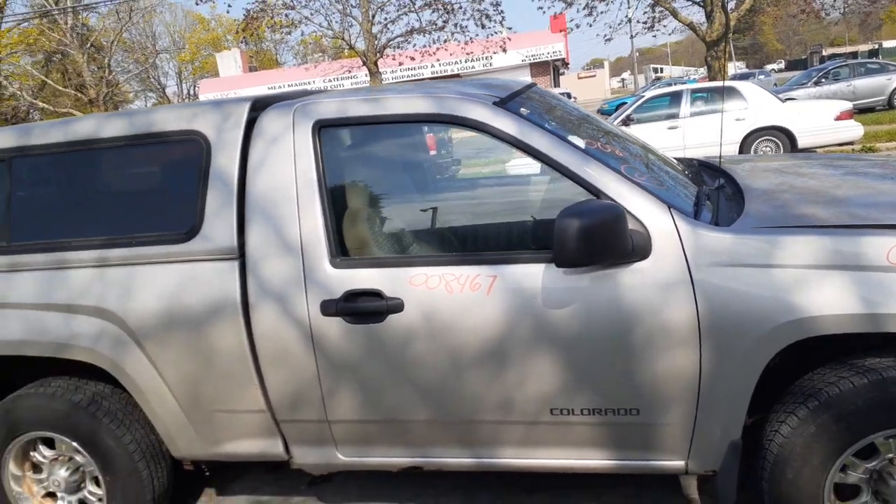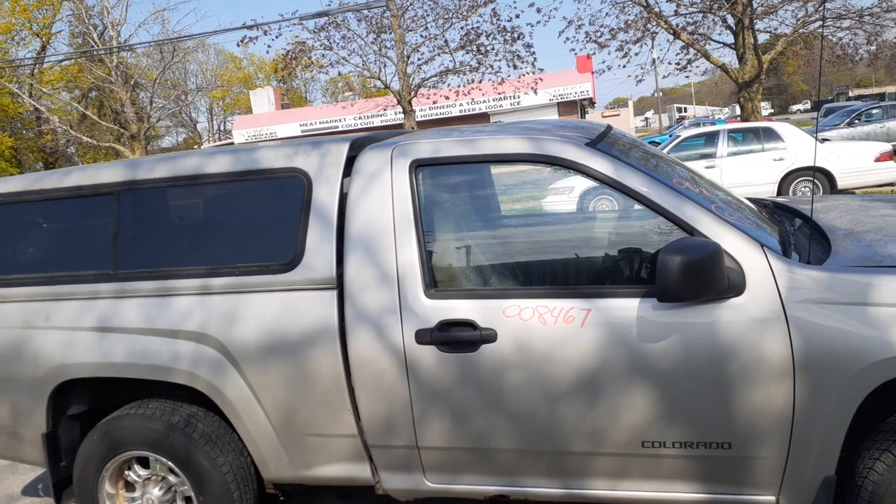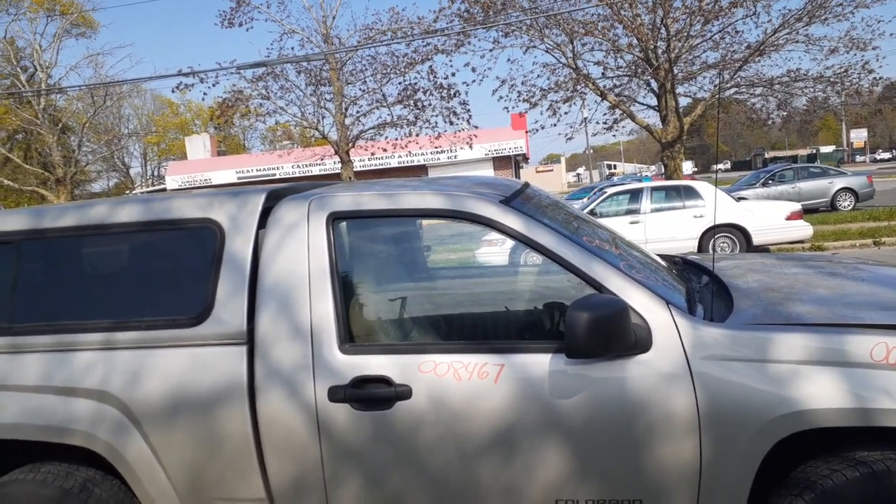You do have a right side door — this is a regular cab so it's a right side door. It's manual, manual window with manual locks. You got a right side manual mirror, black textured.